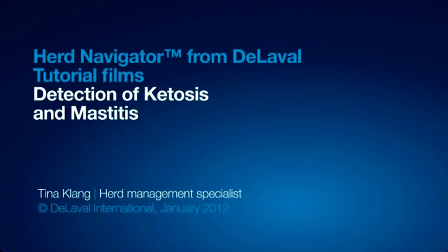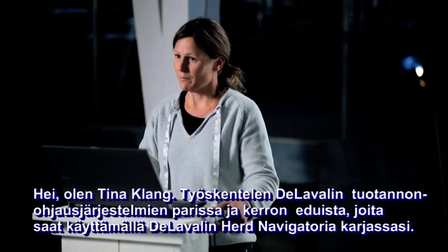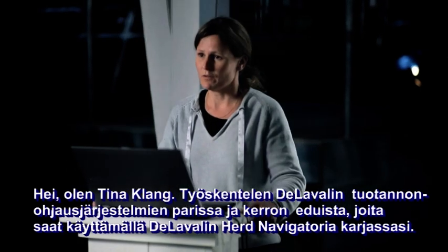Hi, I'm Tina Klang. I work with Herd Management at Delaval and I'm here to explain to you the benefits you can get by using Herd Navigator from Delaval to improve the health of your herd.